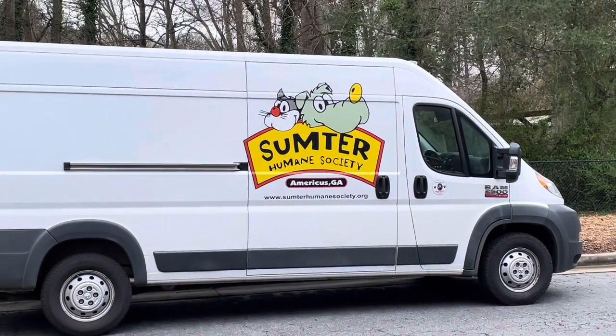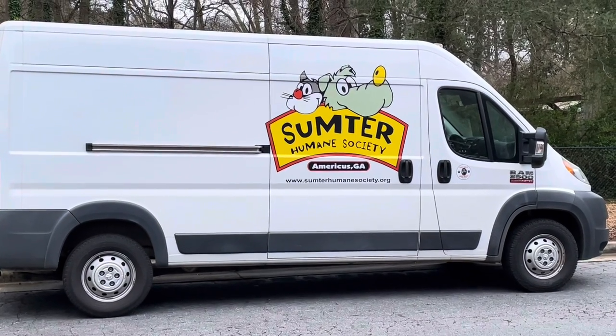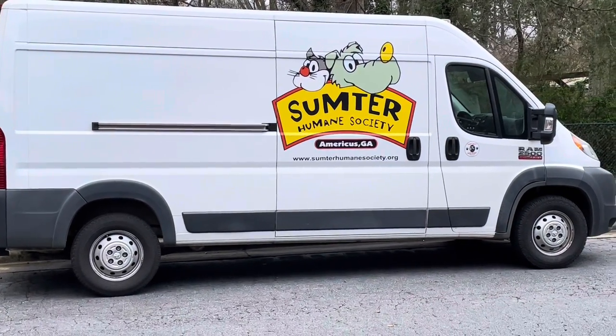Sumter is one of the shelters we have animals come from. They drive about two hours to get here and then they'll get on our van to travel anywhere from 17 to 24 hours to their new homes in May.